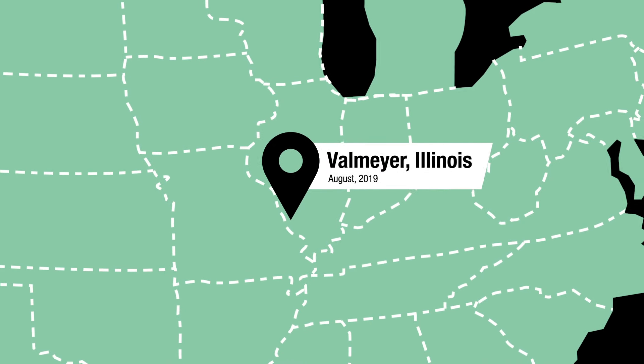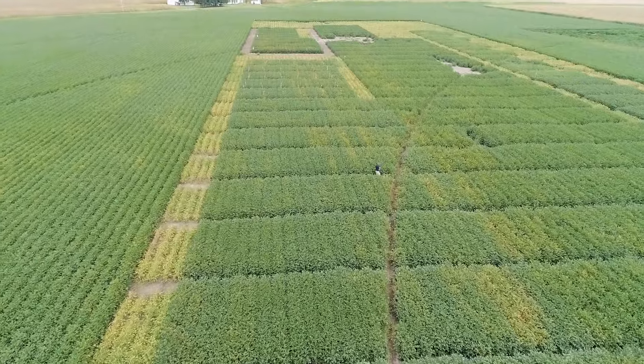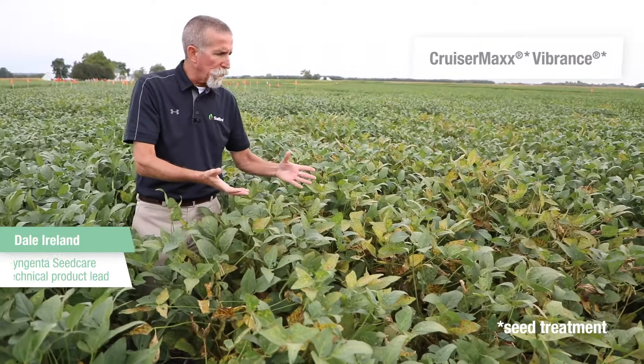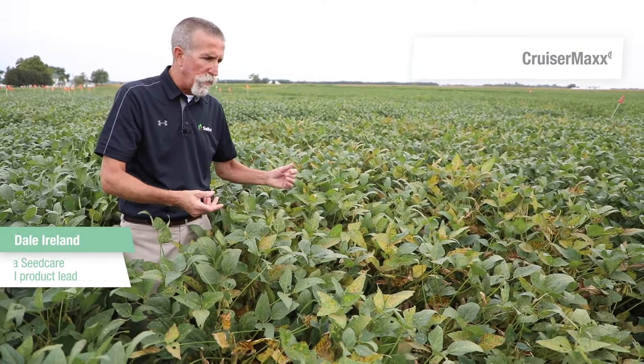Valmeyer, Illinois is known as one of the nation's best SDS sites. It's had SDS here for decades, and that's one of the reasons why Syngenta tests here. CruiserMax Vibrance has no sudden-death syndrome protection at all, and that's why we use it as a check here.